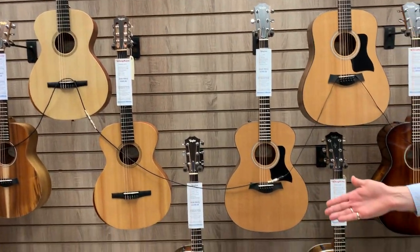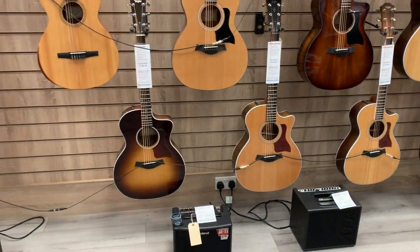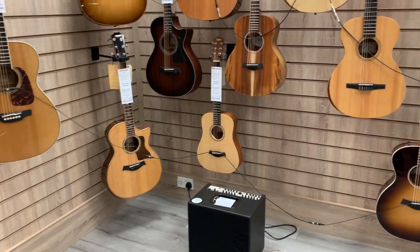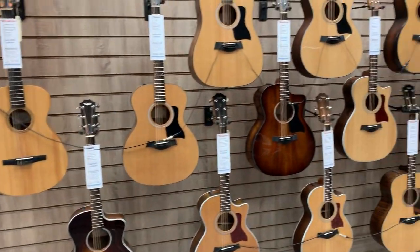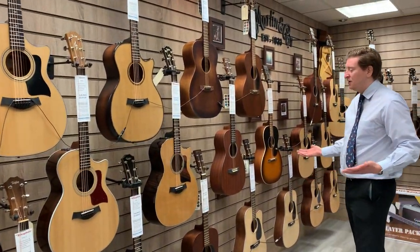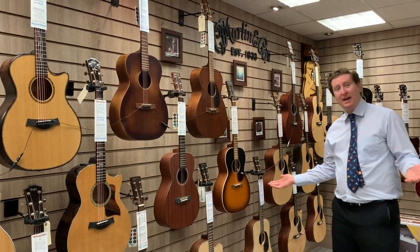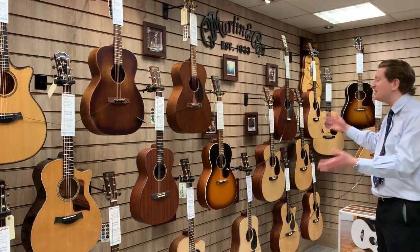We do AER acoustic guitar amplifiers as well. So if you want to amplify your acoustic guitar, we've got the AER Series amps in stock. We do Martin — famous Martin guitars — used by Eric Clapton, John Mayer, Johnny Cash, to name but a few. Fantastic guitars.